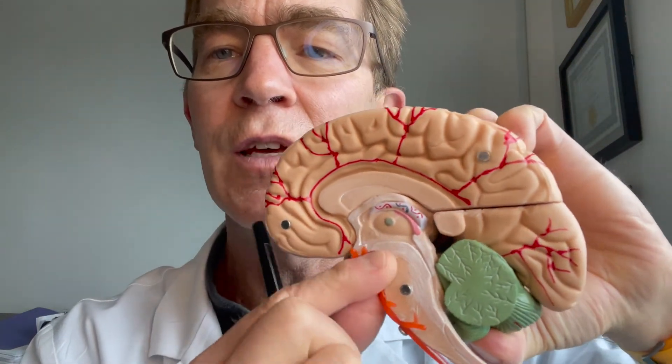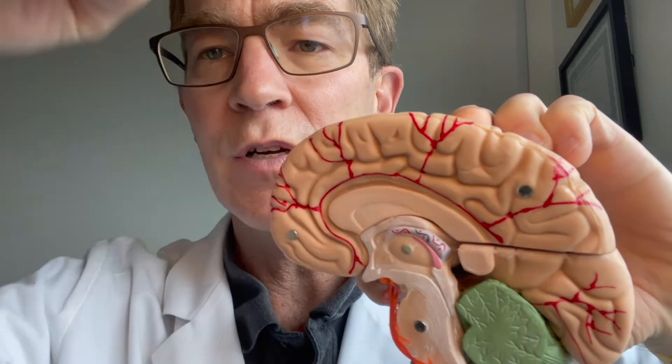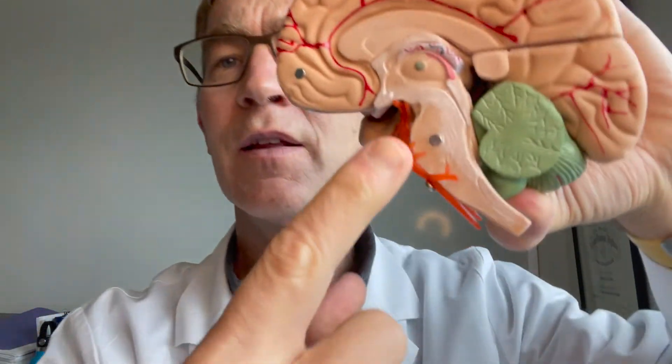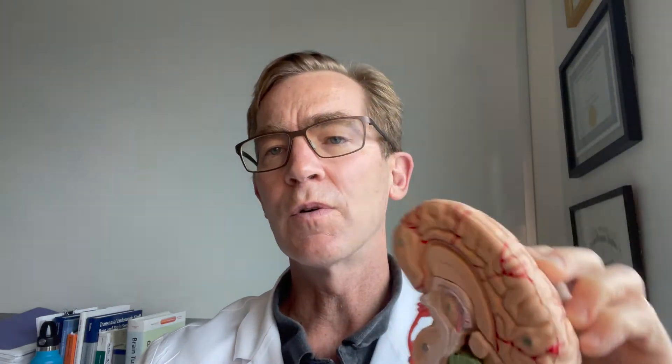The other problem to deal with is the hydrocephalus. If it's blocked in this area, there's a thin little membrane right in front of the mammillary bodies. If you put a tube down through the brain to that spot and make a little hole in that membrane, it will allow spinal fluid to come out from the top part of the brain through that hole and out around the brain. That's called an endoscopic third ventriculostomy. So the strategy for this patient is to do two things: get a diagnosis by biopsying the tumor, and remove that pressure by doing a third ventricular opening.